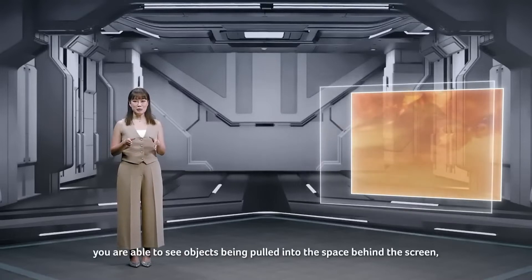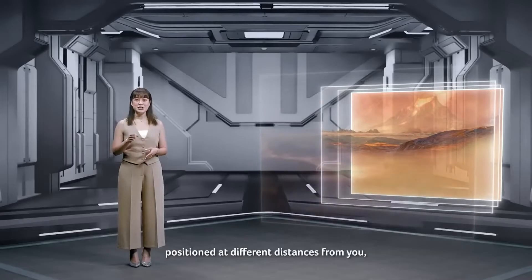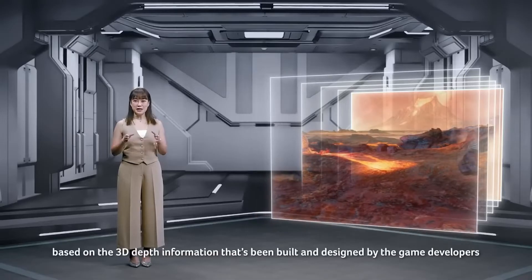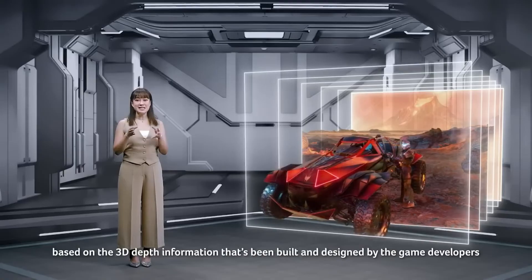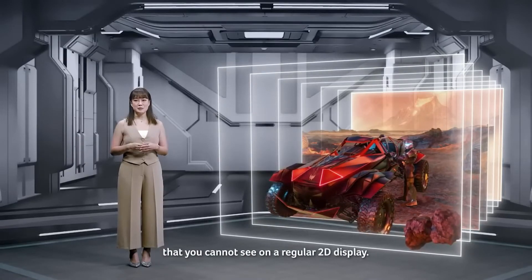you're able to see objects being pulled into the space behind the screen, positioned at different distances from you, based on the 3D depth information that's been built and designed by the game developers that you cannot see on the regular 2D display.